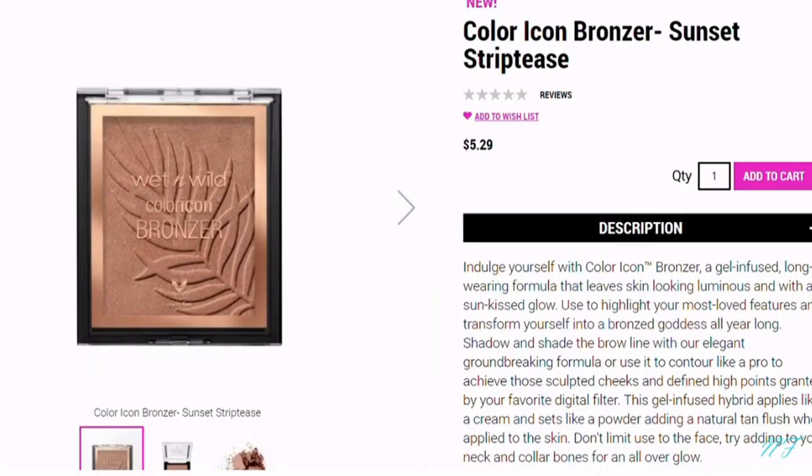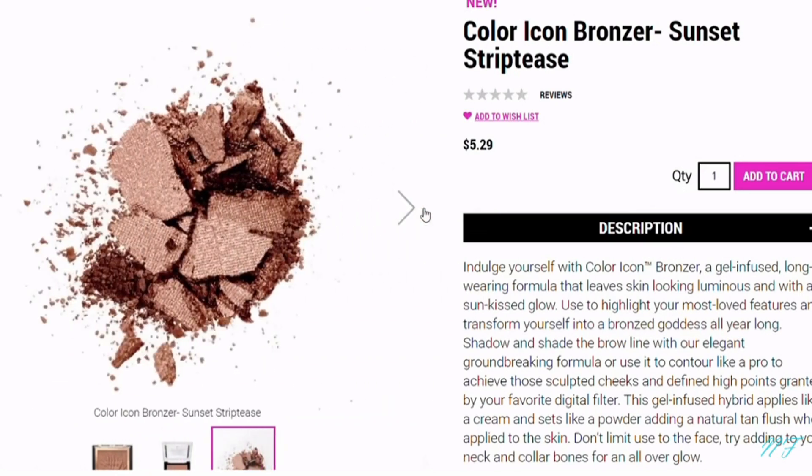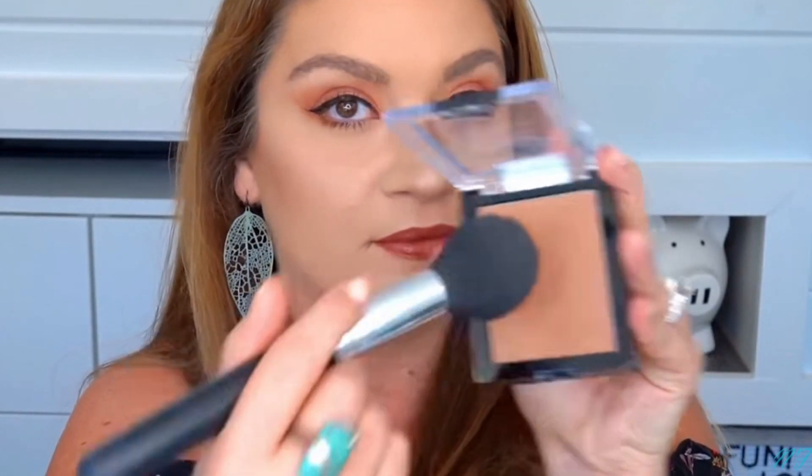This is the Wet and Wild Color Icon Bronzer in the shade Sunset Striptease — one of their newer ones. If I build it up, I really like it. It helps me with my natural glow days. I can't do a full beat with it — I'd need to rely on another contour piece — but because right now I'm doing lighter makeup on the weekends, this is great for just lightly warming up my face and moving on with my day.